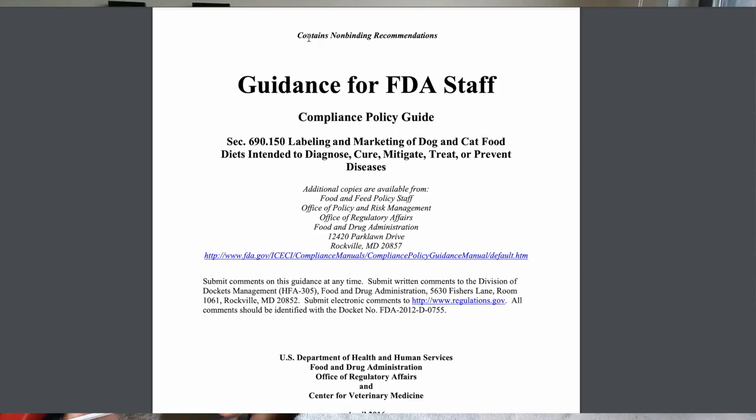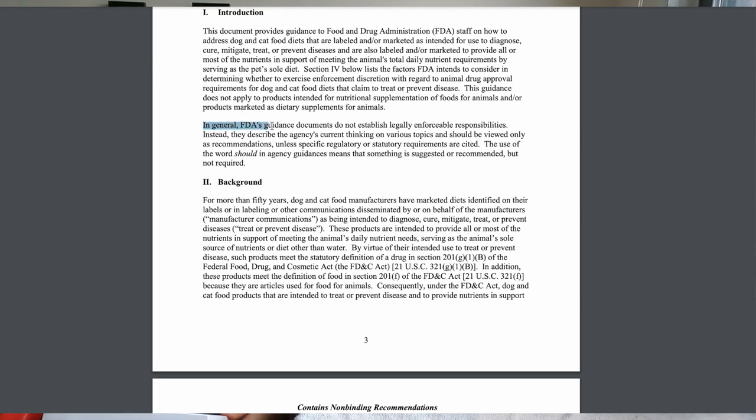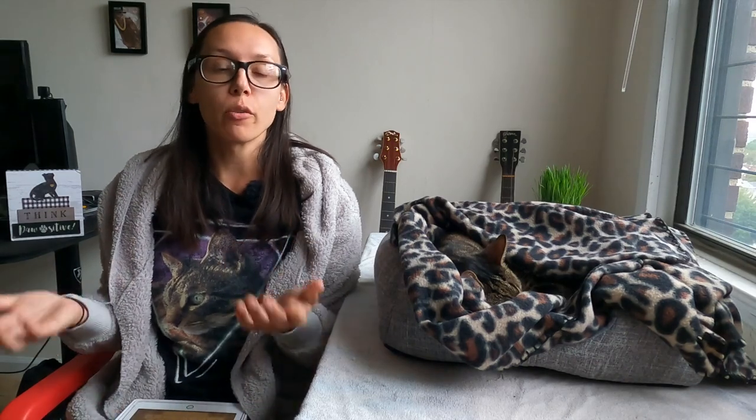This policy discusses prescription diets and on every single page it says 'contains non-binding recommendations.' And in the intro it states: 'In general, FDA's guidance documents do not establish legally enforceable responsibilities. The use of the word should in agency guidances means that something is suggested or recommended but not required.' So that just proves that the FDA doesn't regulate it — there are no laws governing prescription foods, just recommendations and guidances.